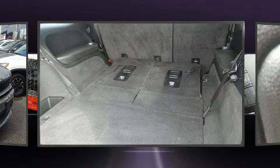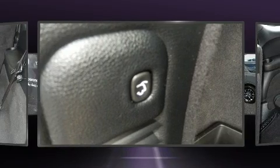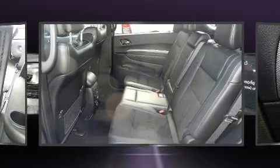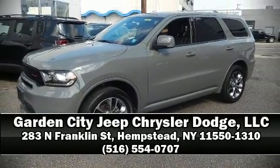With side curtain airbags supplementing the rest of the safety network, you can be assured that you and your passengers will experience top-tier protection. A Carfax history report provides you peace of mind by detailing information related to past owners and service records. Stop by our dealership or give us a call for more information.